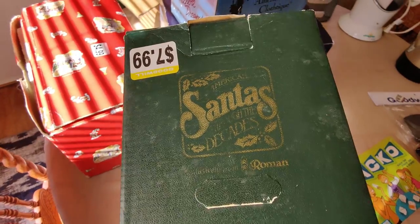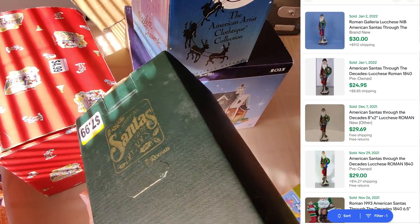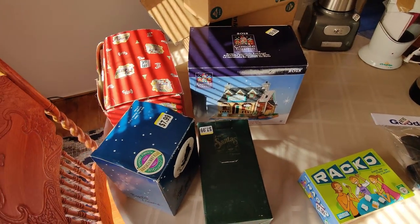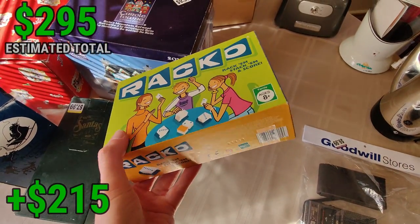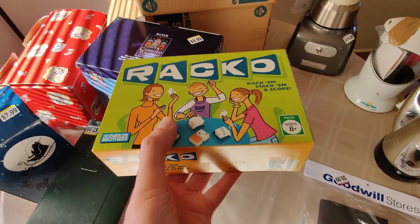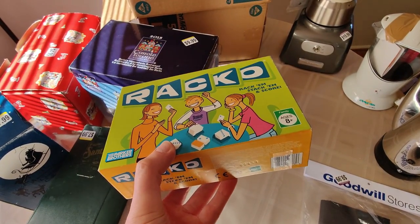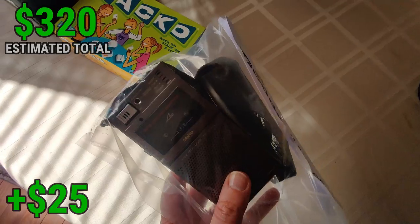I picked up this Santa's Through the Decades Number 1840 — looks like I can sell this for about $25 to $30. All this Christmas stuff is in great condition and it's going to be some great profit. Of course I found a used Racko — I've been finding quite a few of these lately. I just picked up a brand new sealed one a couple weeks ago. I sell these used on Amazon for $45 to $50 pre-owned, and new for about $75. They definitely do better around Christmastime. This one was only $1.99, so of course I picked it up.